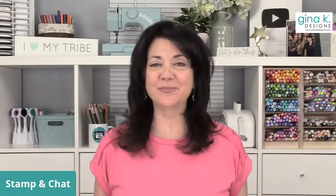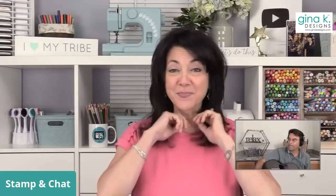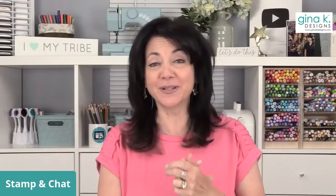Good evening everyone and welcome to our release party. I am Gina from Gina K Designs. I'm here with Tom and we've got some of our illustrators joining us tonight. It's Stampin' Chat Live, a Monday night, and we're going to get through this Monday night together.